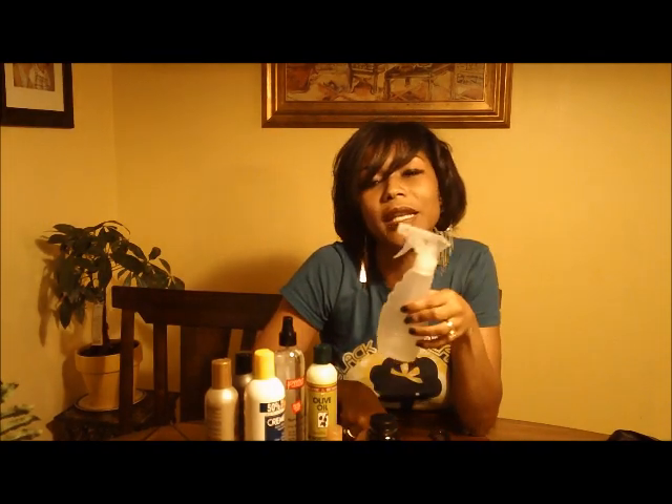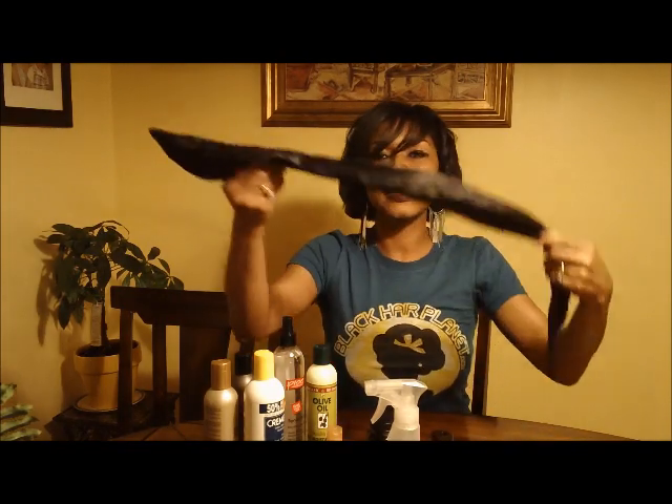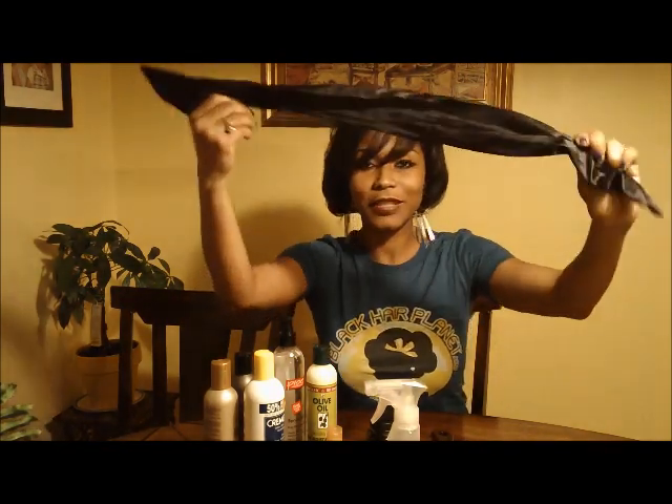I use this a lot. Of course, I have my wide tooth comb, and in my spray bottle is just water because I'm noticing that detangling is always better when you have water on hand and when your hair is wet — it detangles better.